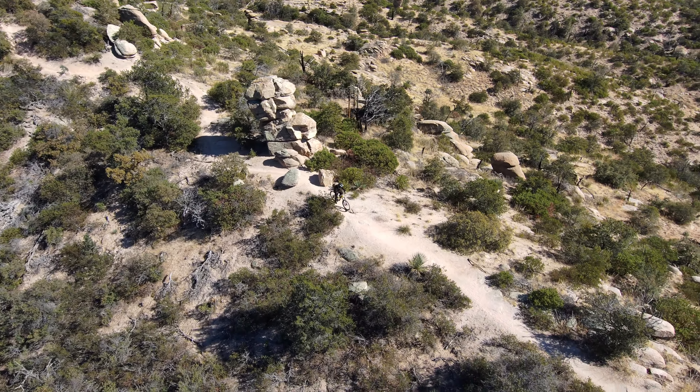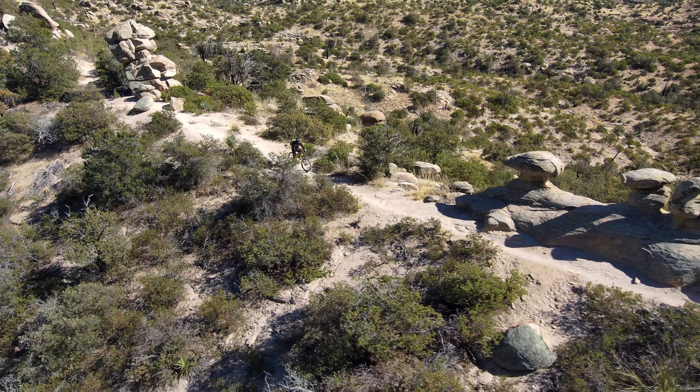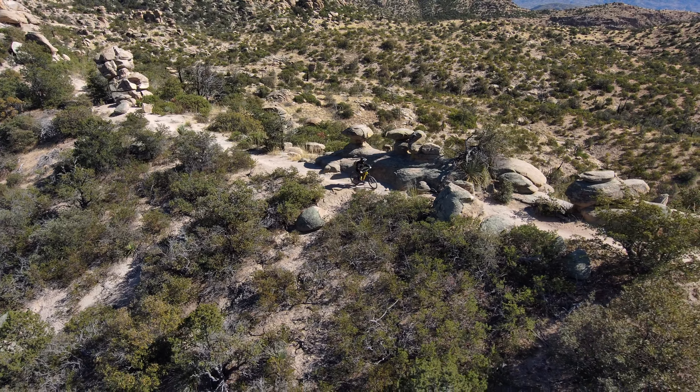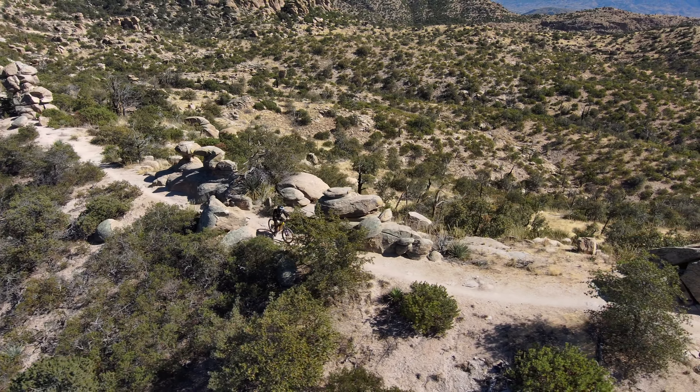Here's another interesting spot — riding by these smaller hoodoos. I've always wanted to get some aerial footage of these things because they look so cool and unique. I've always enjoyed riding by them and just taking in the scenery, and you can because it's flat right here, so you have time to take it all in.